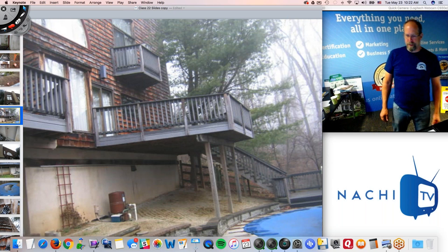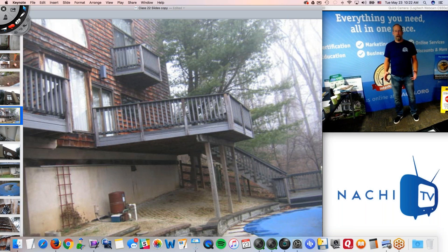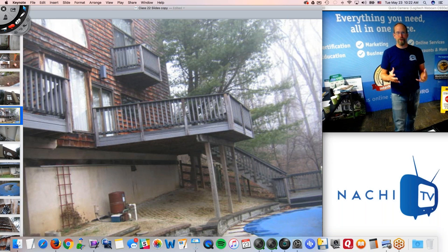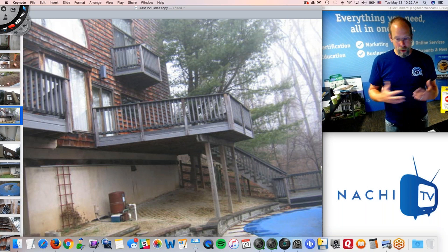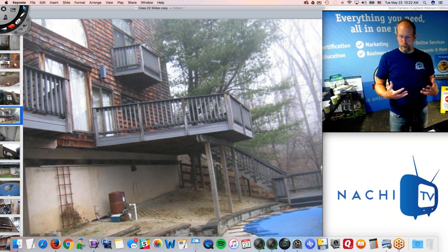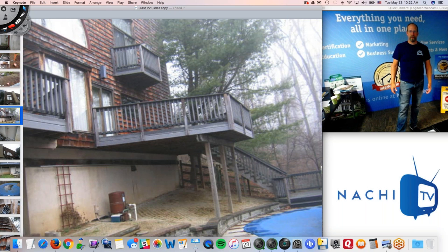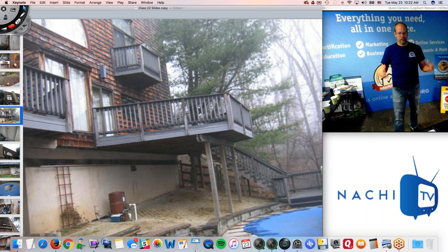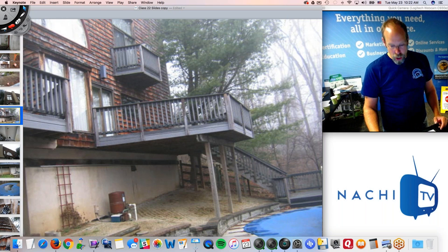I love inspecting decks, especially huge ones like this. I've been trained to inspect decks through InterNACHI — we have a lot of deck courses and videos. The way I approach a deck like this is from the bottom up: I start at the foundation, look at what the posts are doing, what the main load-bearing beam is doing, and then I want to look at attachment — making sure that ledger board is installed well, according to code or best practices.